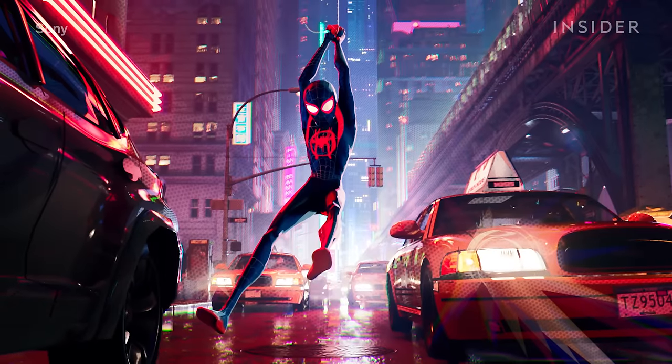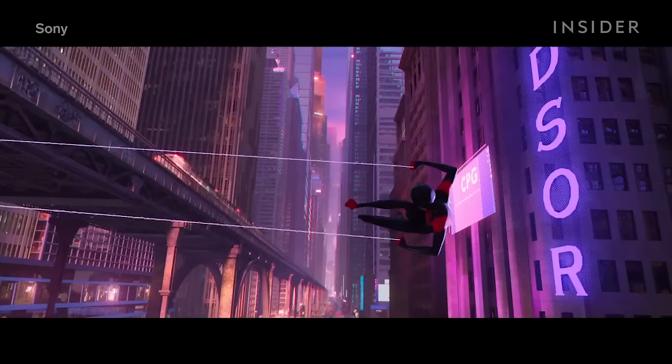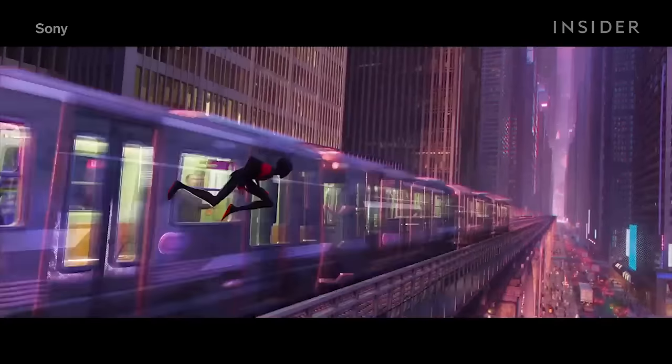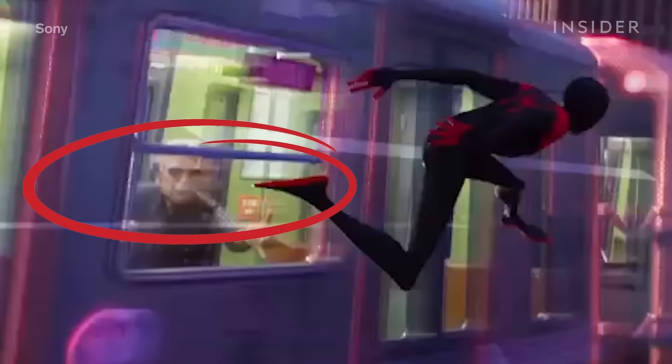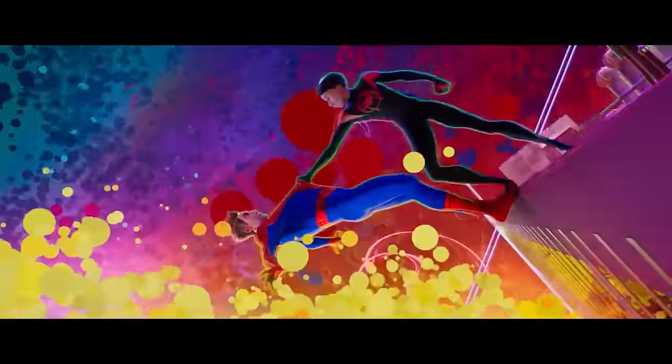Backgrounds like New York City's streets were studied closely to get them as accurate as possible. And if you look closely, you can find multiple Stan Lees inserted in certain frames. All of these techniques combine to make a movie that has stood out among not just the animated films of 2018, but perhaps of all time.